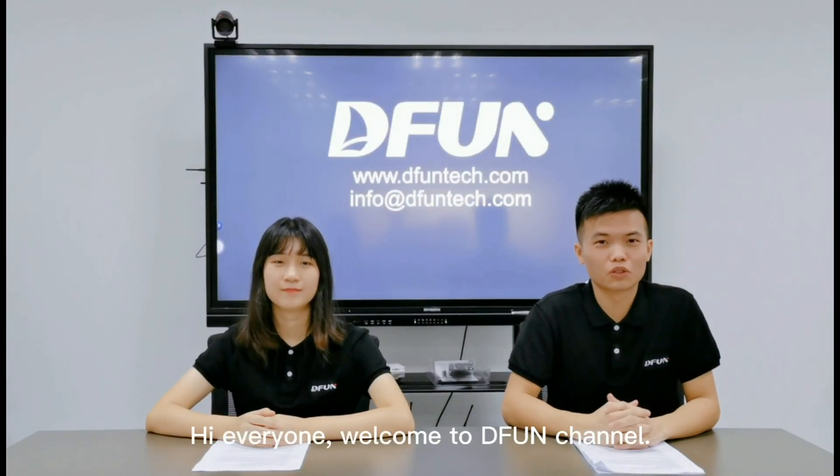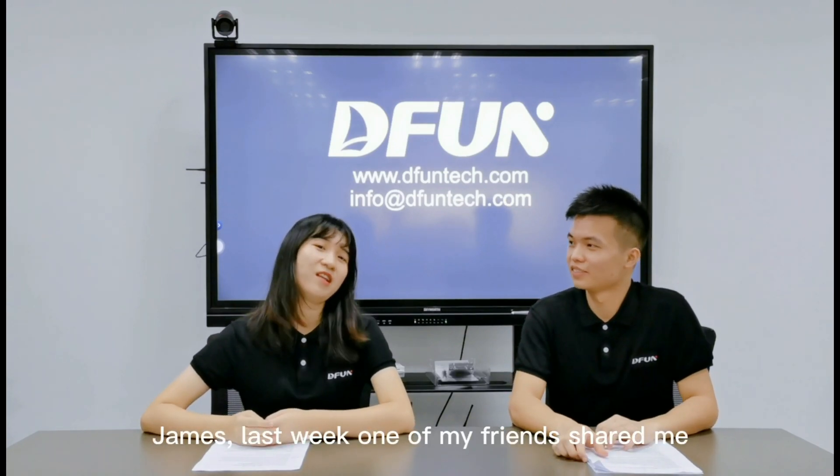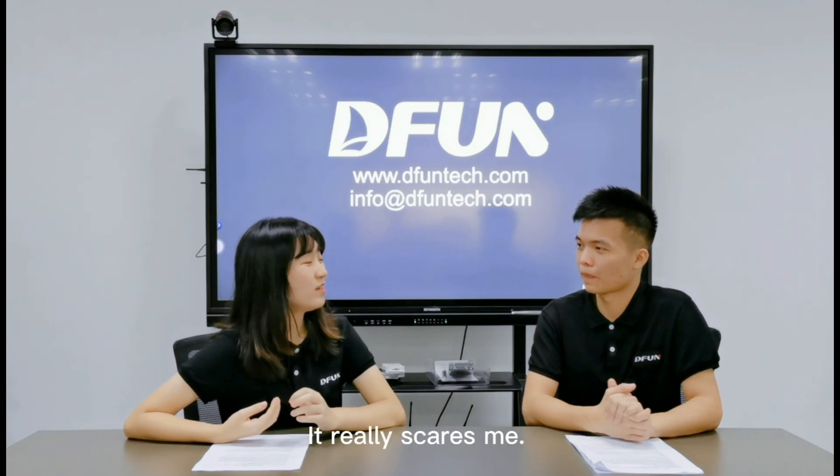Hi everyone, welcome to D-fun channel. This is James, this is Nicky, Jess. Last week one of my friends shared me one thing about the explosion of a data center server room. It really scares me. Let me show you the video.